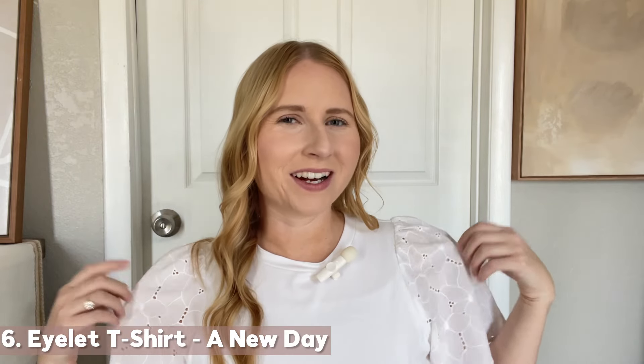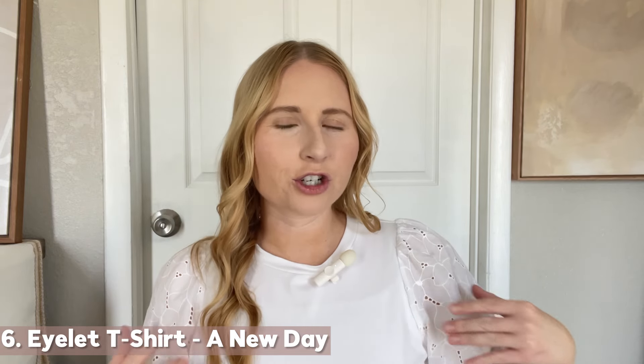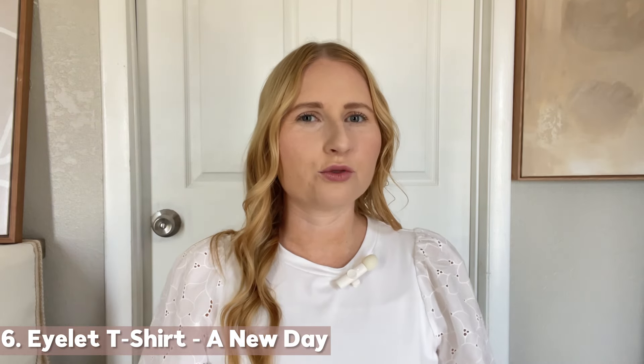I also have the top that I'm wearing to talk about. It's my white t-shirt that's elevated with eyelet details on the shoulders. I first paired this with those striped linen shorts for a really great casual spring look, and it's still one of my favorites to recreate. This is a very soft cotton t-shirt and I have it in a medium.